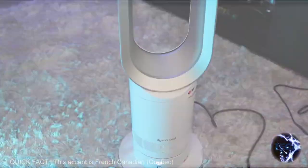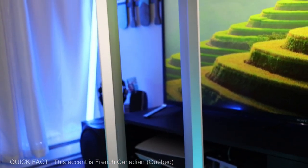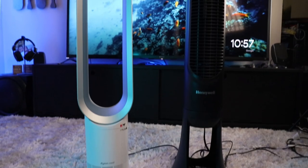Hi everyone, it's Tech Dad, your French-Canadian tech reviewer. I have made multiple videos on the Dyson AM07 in the past. To summarize my thoughts, it is a good fan with a great design, but it is grossly overpriced. Today, I will show you why.